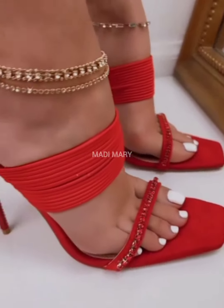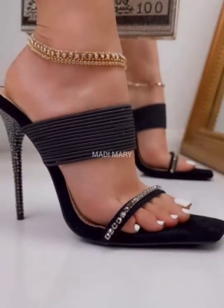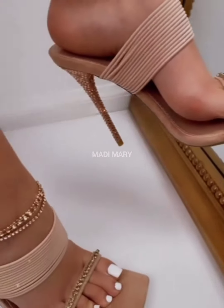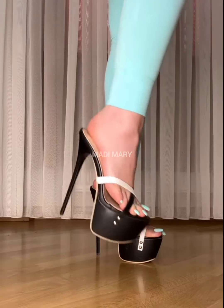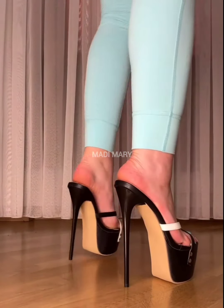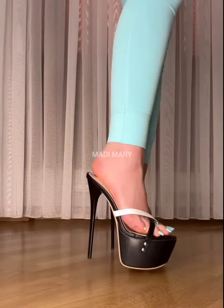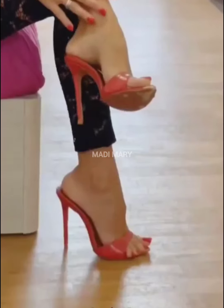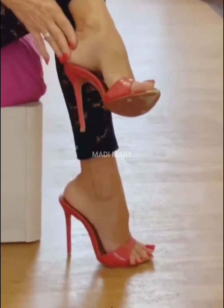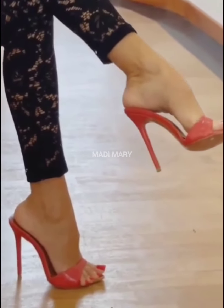Hey guys, welcome to Maddie Maddie for all shoe lovers. Welcome to the world of glamour and comfort — the appealing world of style at High Heel Mules. Welcome to a world where style means celebration and confidence is found in every step. Discover the art of balancing comfort and style as you slip into the world of High Heel Mules.